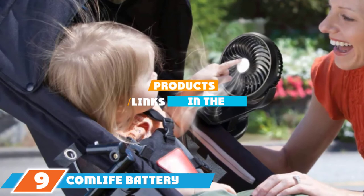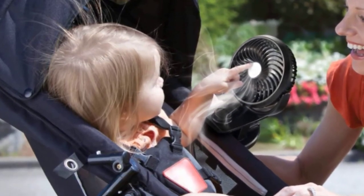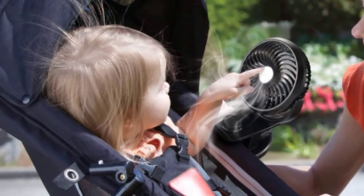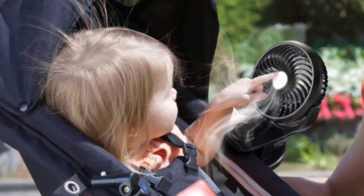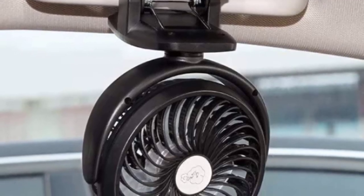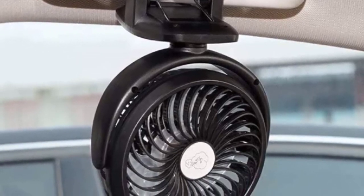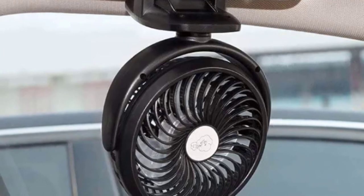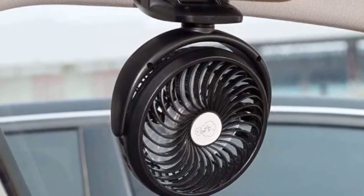Next at number nine we have the Comlife Battery Operated Clip-On Portable Fan. It is a multi-purpose USB fan functioning as a desk fan, aroma fan, and clip-on fan. It can be used anywhere — home, work table, gym, cars, garden, and more. It comes as a fully rotary fan, so you can easily adjust it as you like without any hassle. The unique part is that it functions with a battery of 4400 mAh capacity.